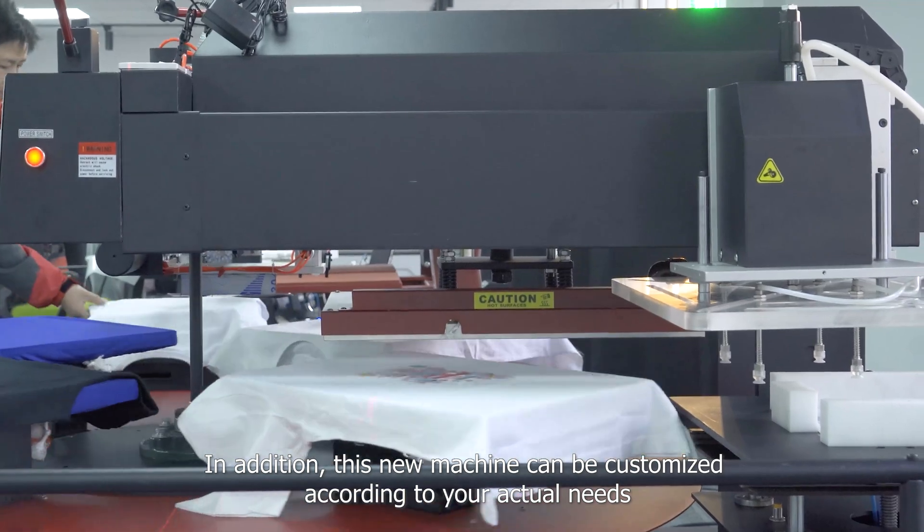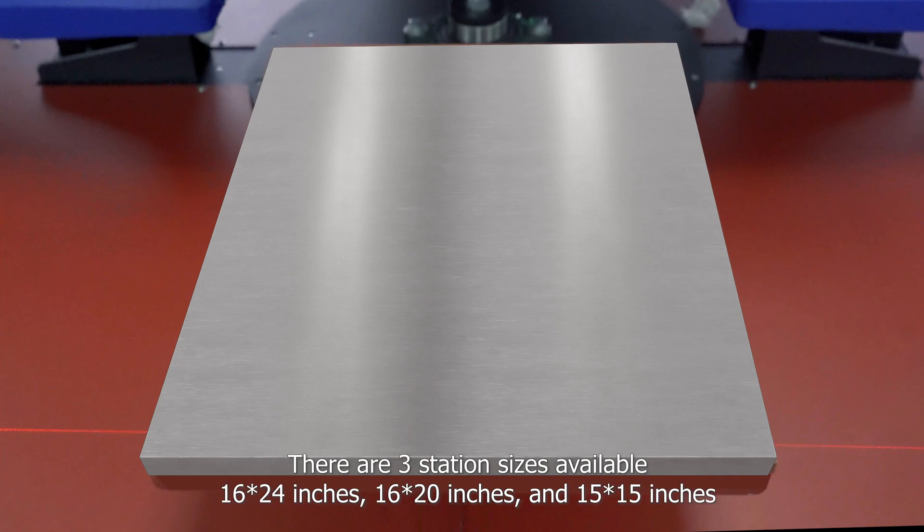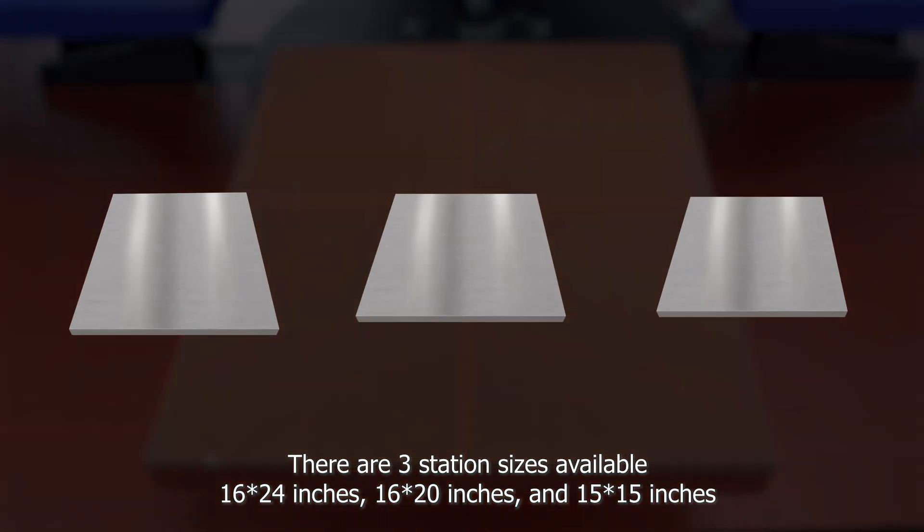In addition, this new machine can be customized according to your actual needs. There are three station sizes available: 16×24 inches, 16×20 inches, and 15×15 inches.